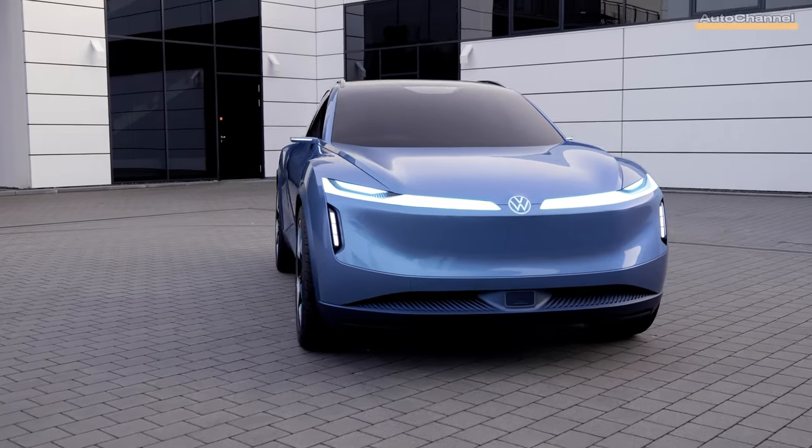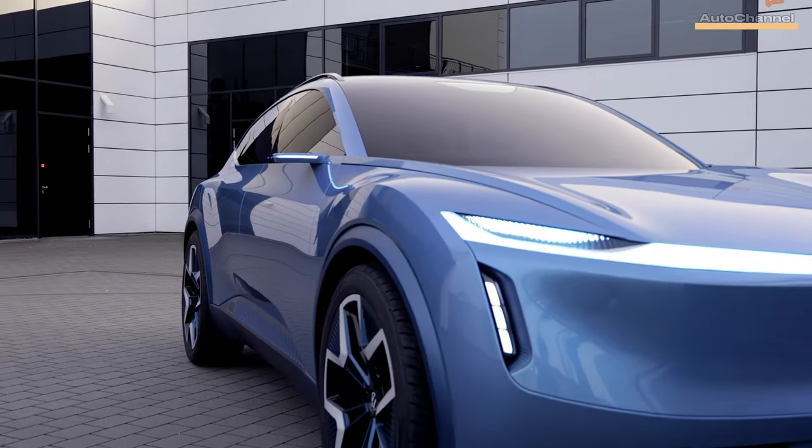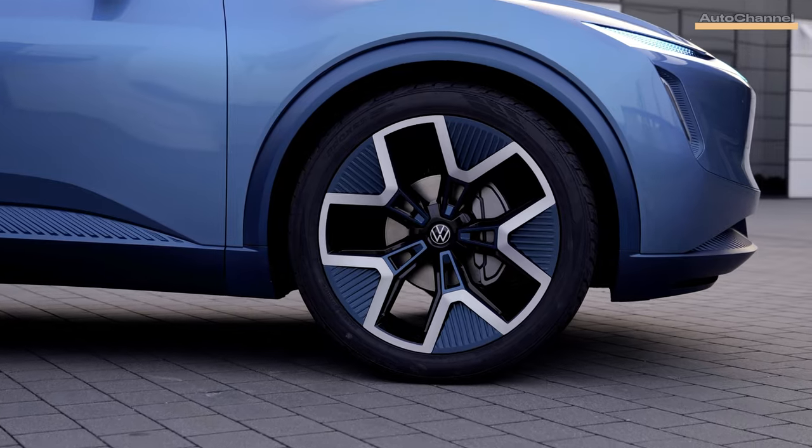Hello everyone and welcome to the Auto News Channel. Volkswagen has just unveiled its latest innovation, the ID Code concept, giving us a glimpse into the future of VW design and technology.